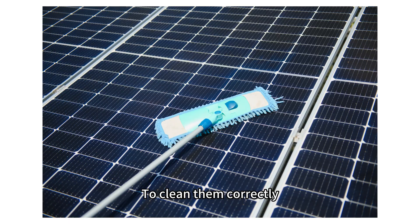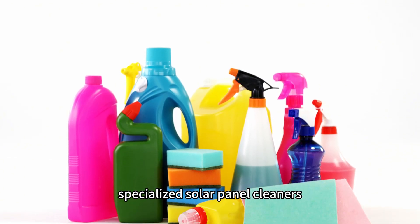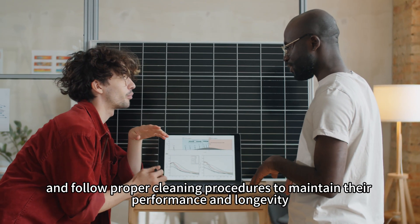To clean them correctly, use softer tools, specialized solar panel cleaners, and follow proper cleaning procedures to maintain their performance and longevity.